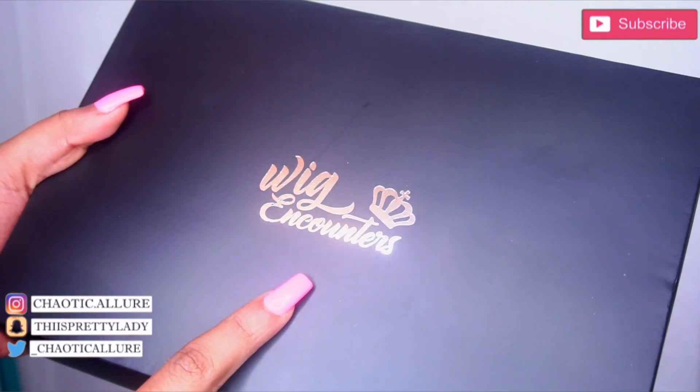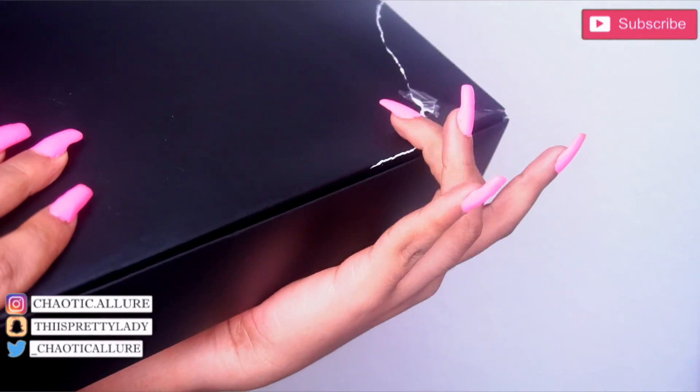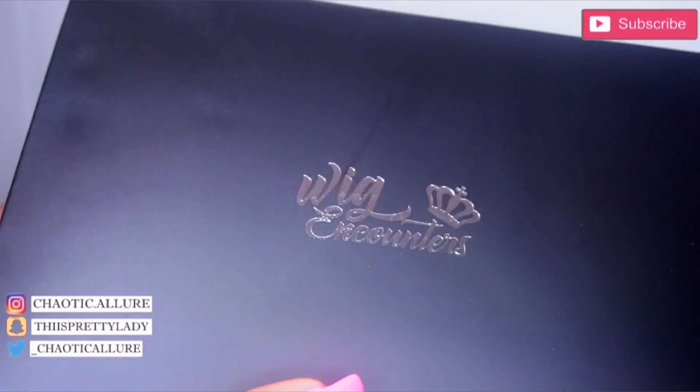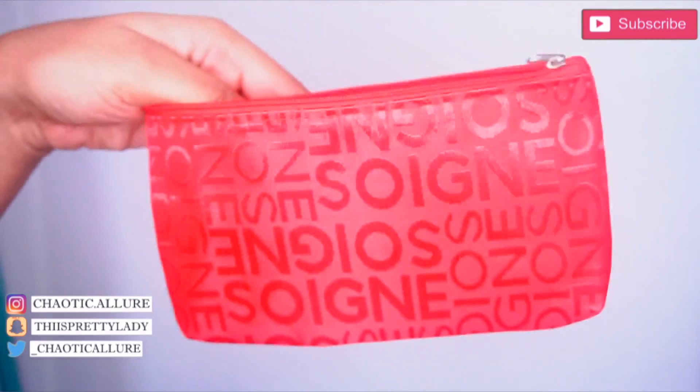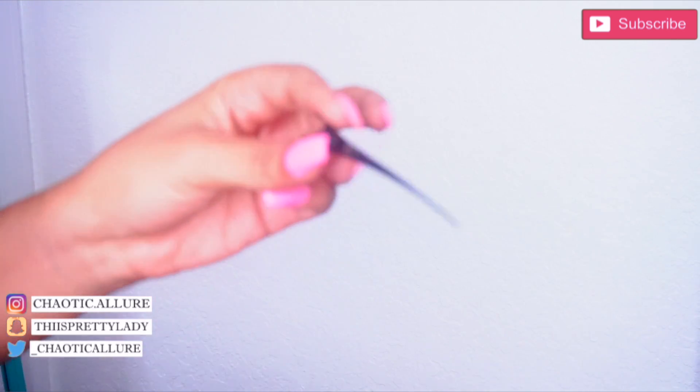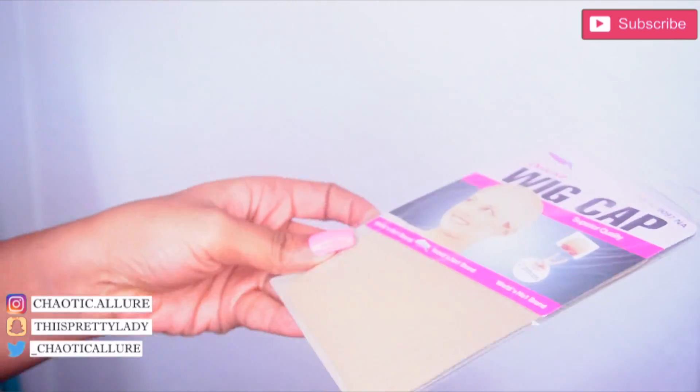So this wig is from Wig Encounters, and this is the packaging. There was a little hole in the back — delivery drivers — but this is the box. It's very nice. The wig comes in this little baggy, and in there they give you an elastic band, tweezers, a comb, and a wig cap. It's perfect.